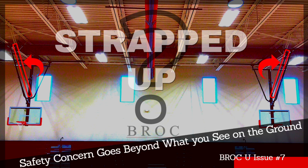So until next time, hopefully you got some great tips from this issue of Brock U. In the meantime, have a nice day and we look forward to seeing you back here in the next issue.